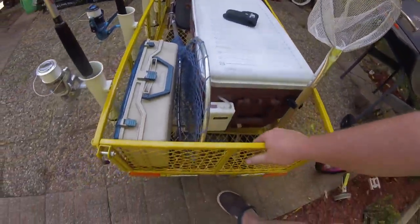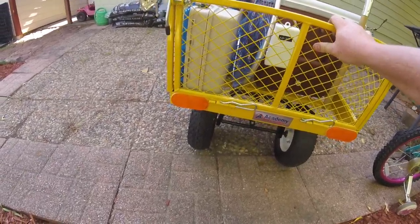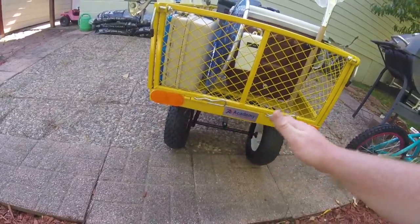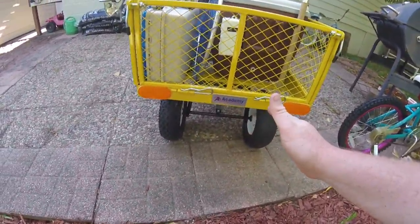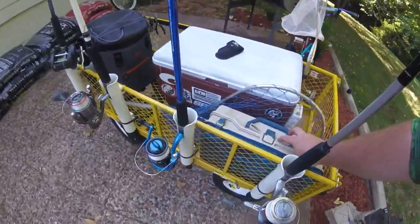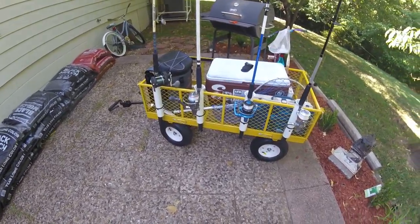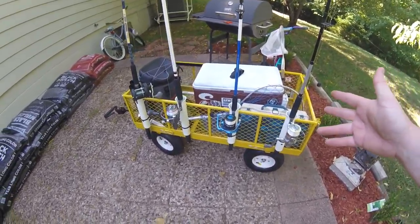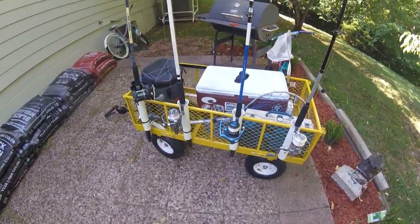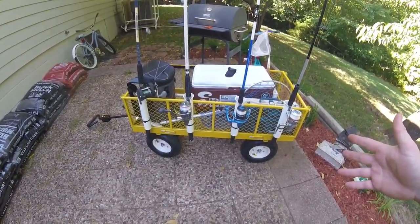I put a couple of reflectors down there — just for funsies, and to be legal on the streets — just kidding, I did it because I had them. And then I've got my tackle box. It's plain and simple. You can dump as much money as you want into it, put LEDs or whatever you want on there, or make it as simplistic as possible. I pretty much like it the way it is.